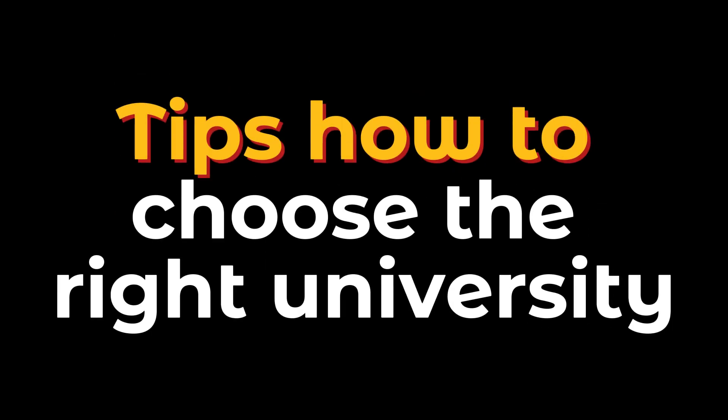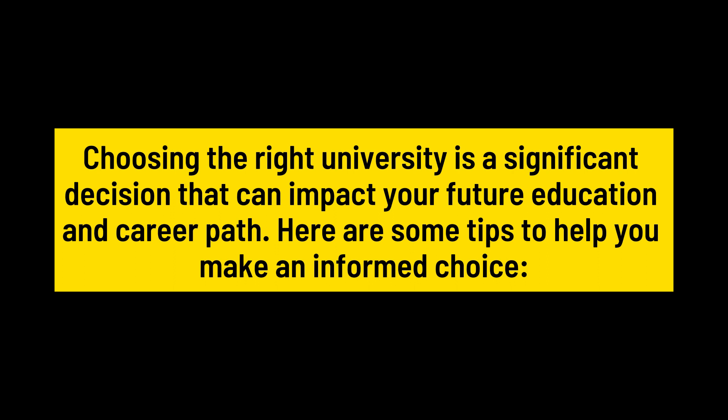Tips on how to choose the right university. Choosing the right university is a significant decision that can impact your future education and career path. Here are some tips to help you make an informed choice.